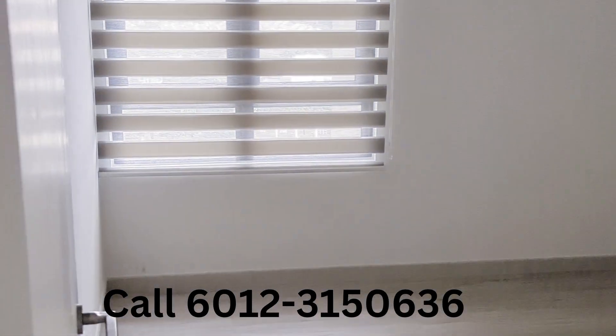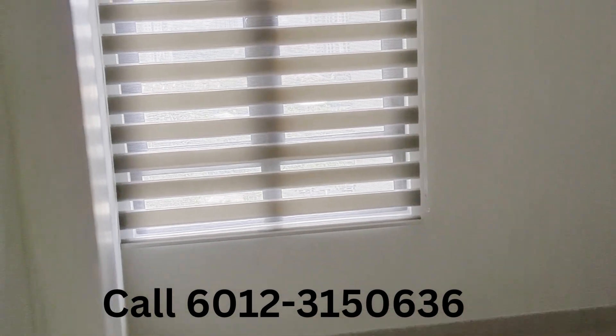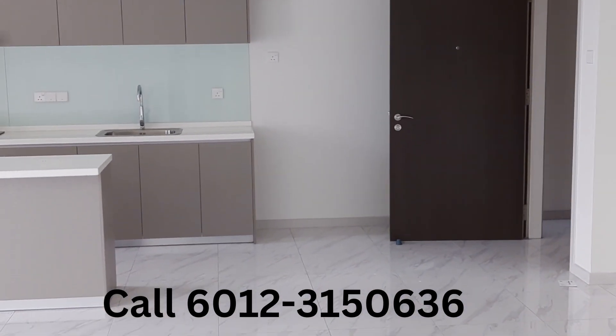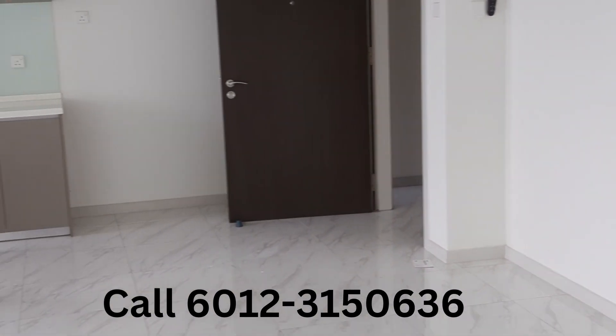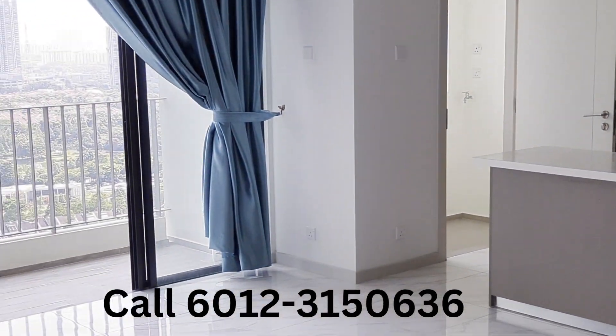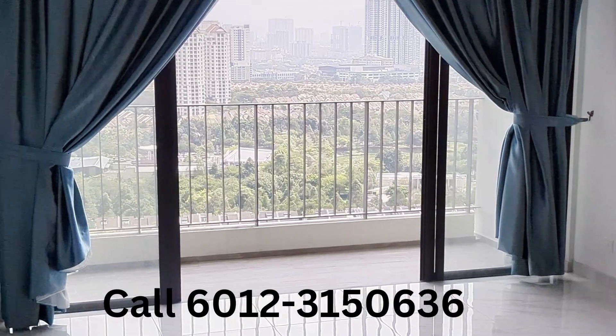A third room, which can be used as a study. A view of the dining, kitchen and living from the other angle, and from the outside.